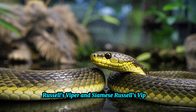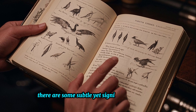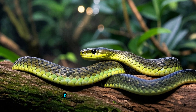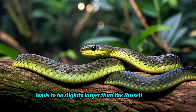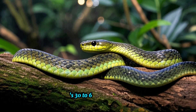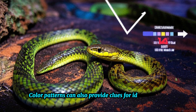So how do we differentiate between Russell's Viper and Siamese Russell's Viper? Although they share similarities, there are some subtle yet significant differences. Size is one of the first factors we look at. Typically, the Siamese Russell's Viper tends to be slightly larger, with adults reaching an average length of 60 to 91 centimeters, compared to the latter's 30 to 60 centimeters.